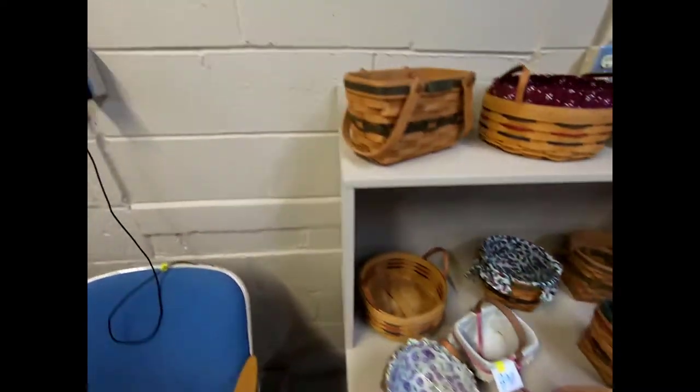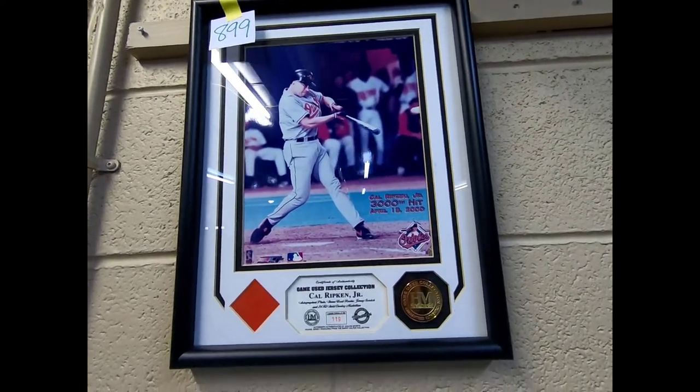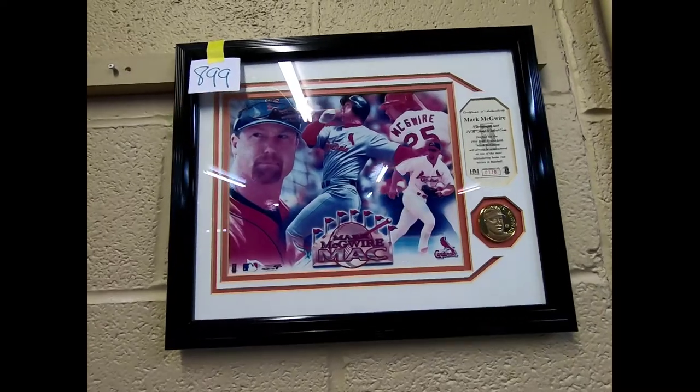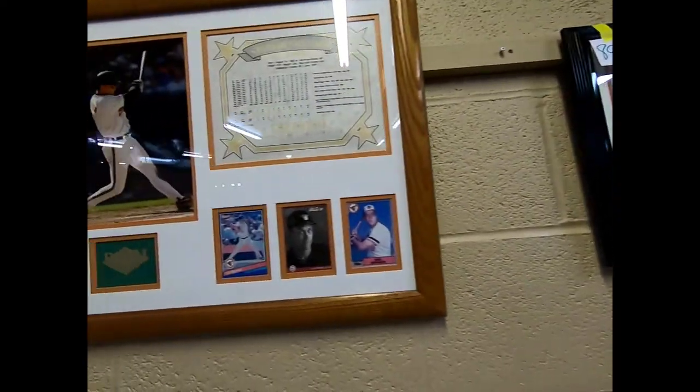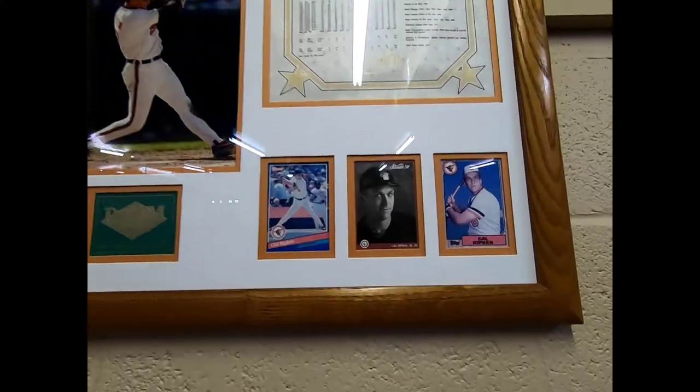Then we have a Cal Ripken Jr. photo frame with a coin, and a Mark McGwire photo frame with a coin. You can see they're both there — Cal Ripken Jr. and Cal Ripken.